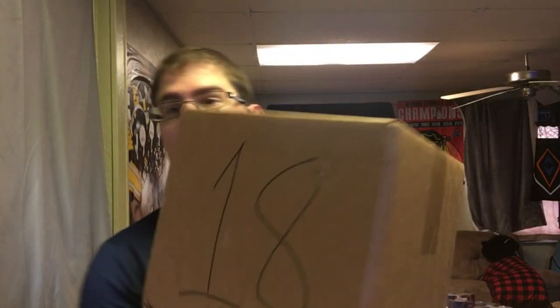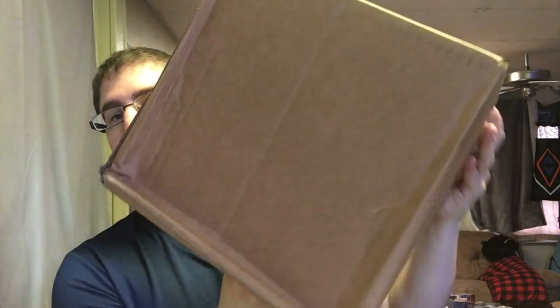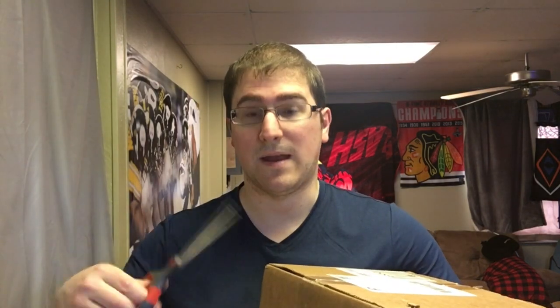So I have box number 18. This box is in kind of rough condition, as you can see. I had one kind of similar to this a few weeks ago, and the pop was damaged when I opened it last time, so I'm hoping that's not the case. The top prize is the Spider-Man, and then there's also Blueberry, and another one that's Freddy Funko as Pennywise from It. If I don't get the top one, I'd really like to get the Pennywise one.